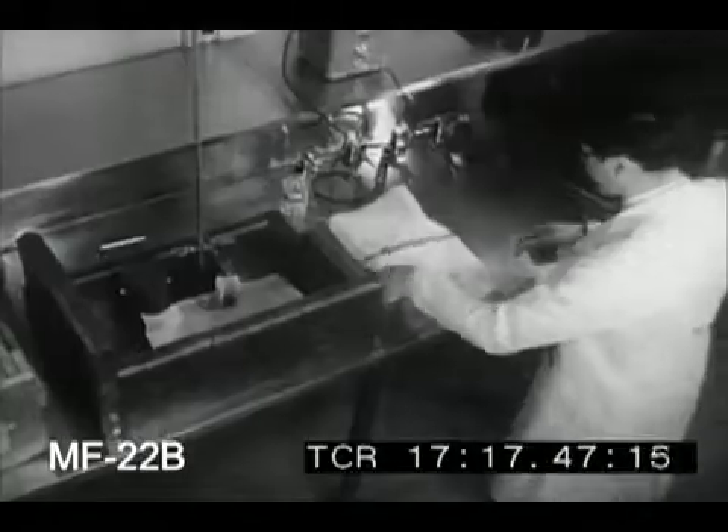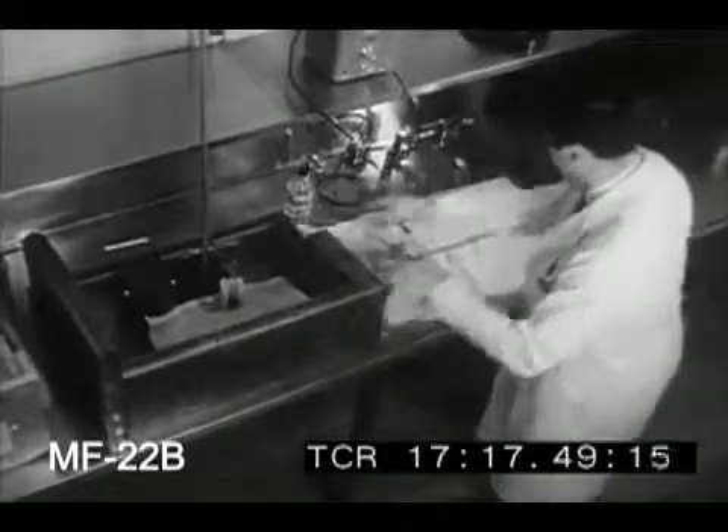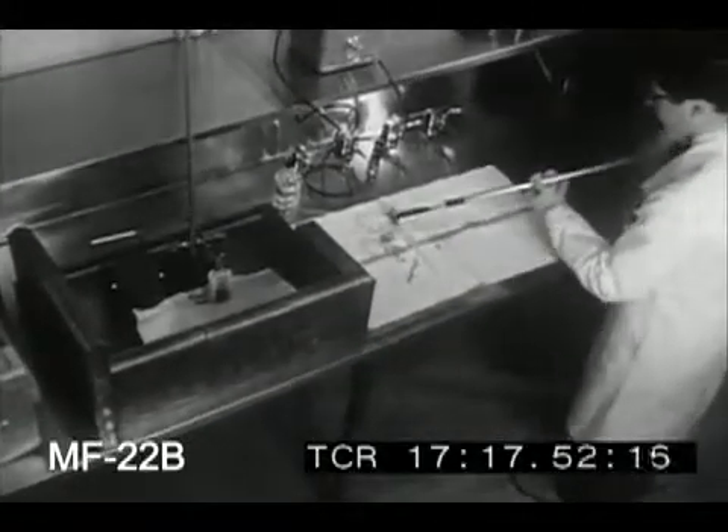For the injection, the isotope will be further diluted in a saline solution in special equipment that's had to be developed.